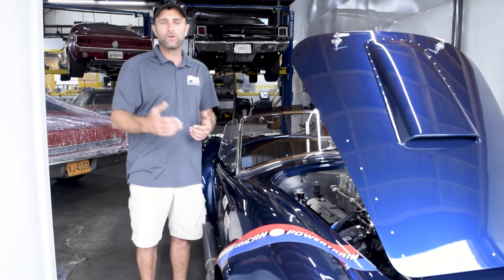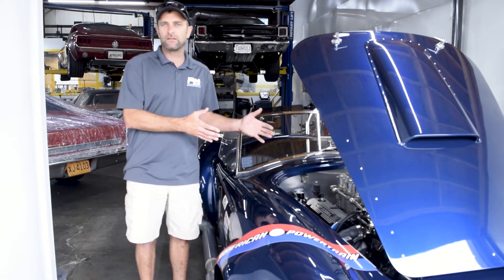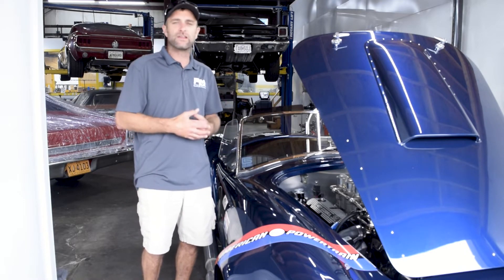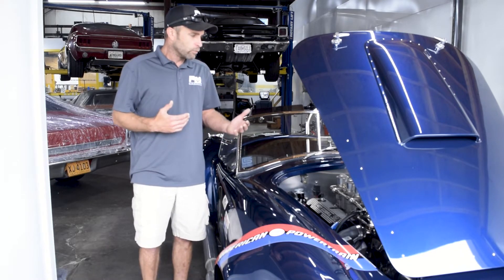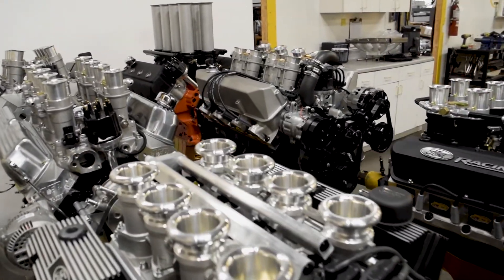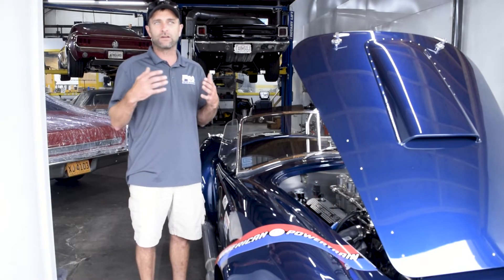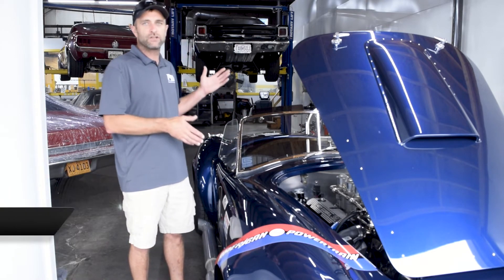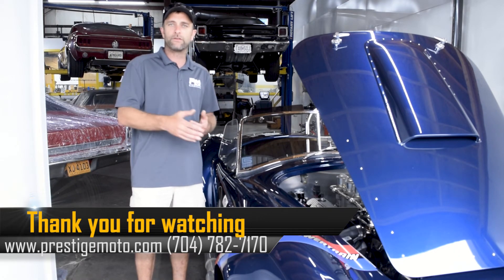As both an engine manufacturer and a consumer, you want to ask questions: how much knowledge base does a shop have with these particular systems? What kind of reviews do past customers give them? Here at Prestige, we do an absolute ton of these. If you've purchased a car from somebody or attempted an install yourself on a more sophisticated system and you're having issues, do not hesitate to call us. That's exactly what our installation and car facility is here for — to help you get back on the road trouble-free.